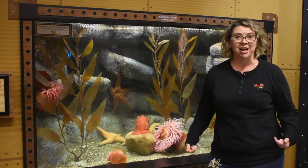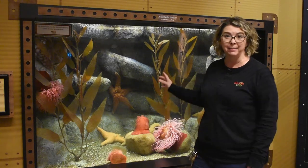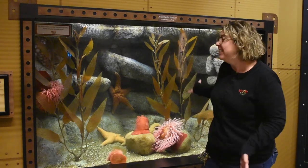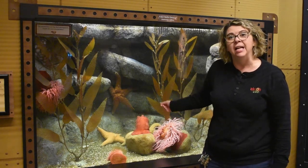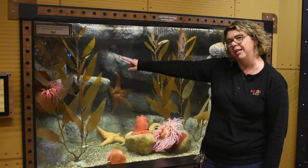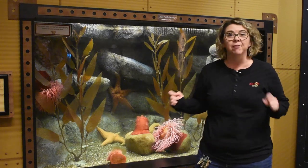Hi, I'm Autumn and I am here at our Giant Pacific Octopus Habitat. The first thing you might notice when you look into this great area is that you can't see the octopus. Well, the octopus is actually over here in this corner. She is hiding. They are a master of camouflage.